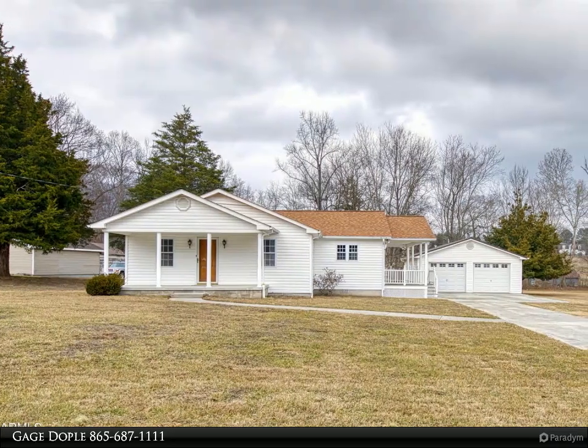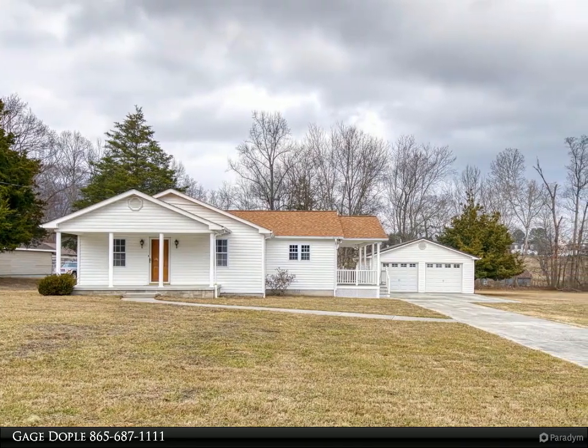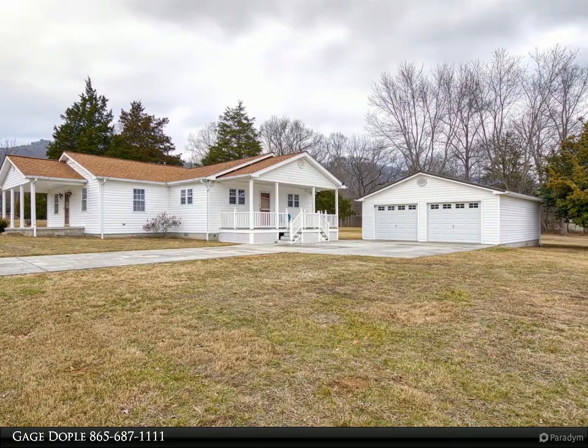This Coldwell Banker Wallace property video is presented by Gage Doble. Come check out this beautiful three-bedroom cottage-style home resting on a pristine acre and a half. This gem has been well taken care of inside and out.